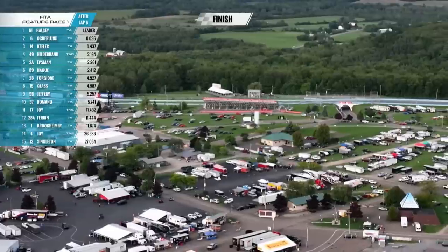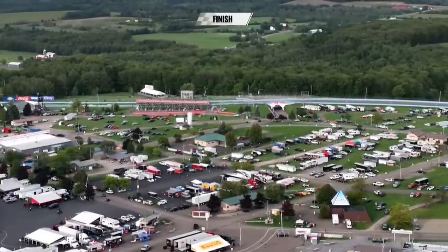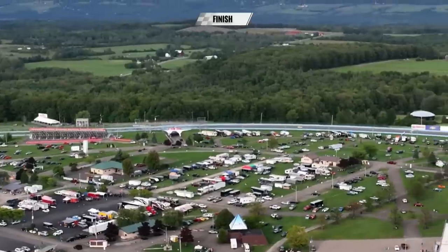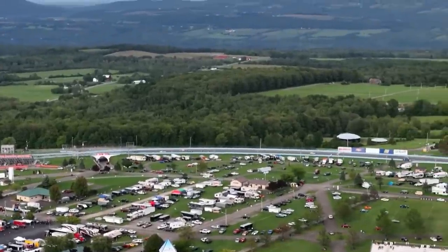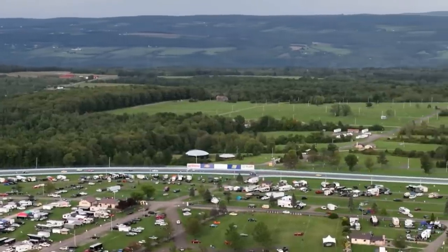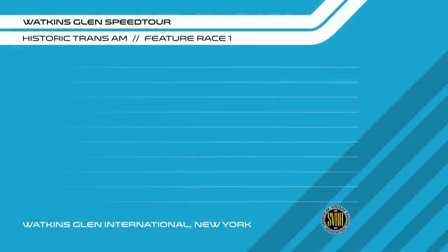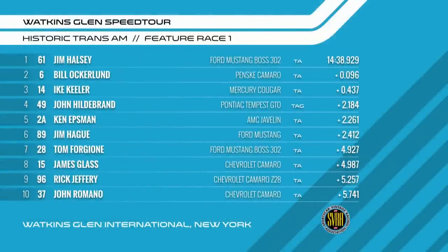You have to know that the closest race ever in Trans Am history was decided by three feet — between Parnelli Jones in a similar Ford Boss 302 and a Chevrolet Camaro, separated by three feet after four and a half hours of racing. So just like back in the day, a very, very close finish. Great driving. Unbelievable. My heart is pounding.